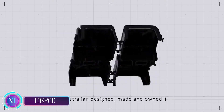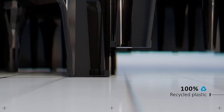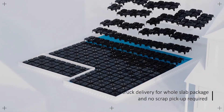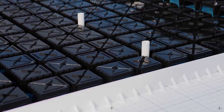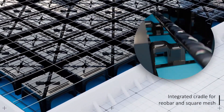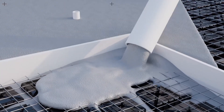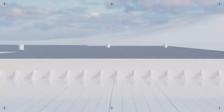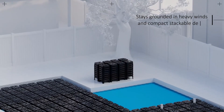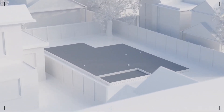Lockpod is an innovative construction technology that revolutionizes concrete slab reinforcement using plastic pods made from recycled materials. These pods interlock to create a robust and stable framework, offering several advantages over traditional steel reinforcement cages. One of the standout features of Lockpod is its sustainability and environmental friendliness. Crafted from recycled plastic and fully recyclable themselves, these pods contribute to a greener construction industry. Their lightweight nature simplifies transportation and installation, reducing labor and material costs while expediting construction.